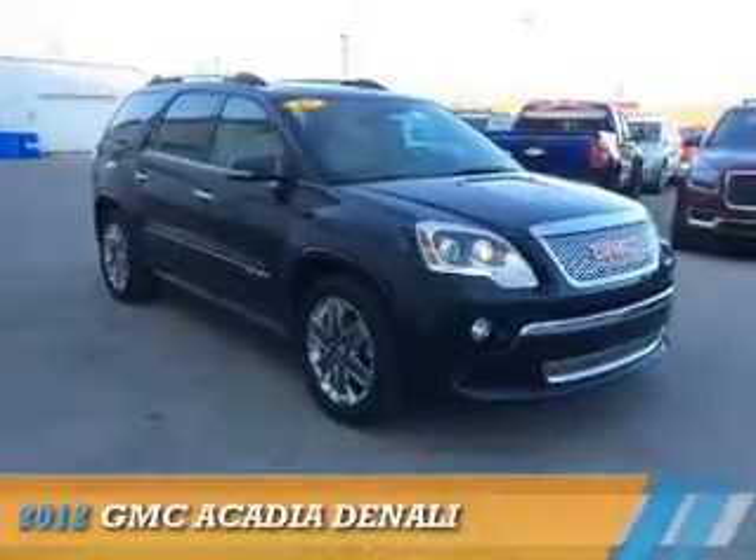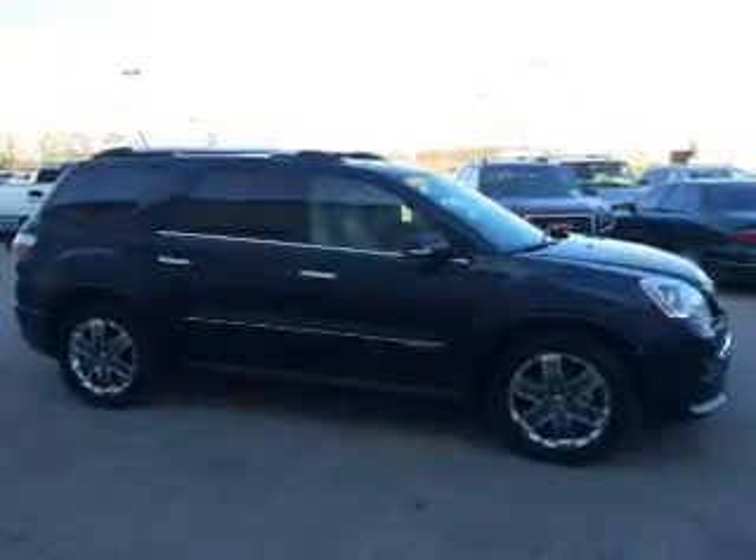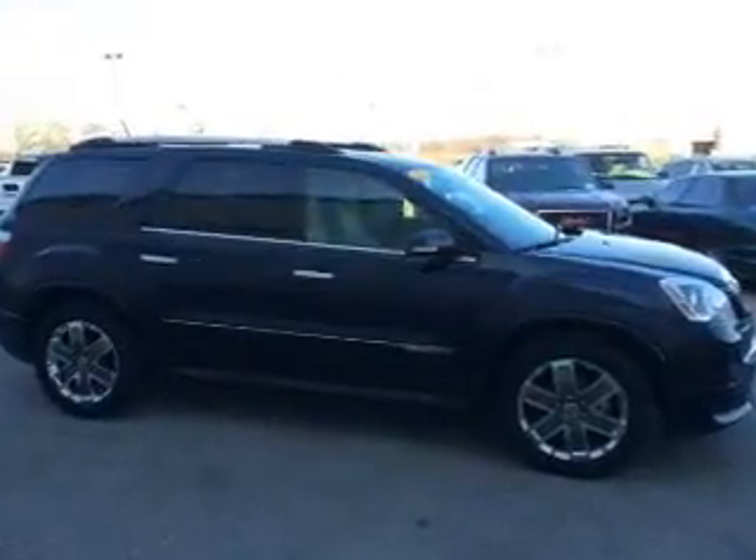Presenting the 2012 GMC Acadia. It's powered by a 3.6-liter, 6-cylinder engine and an automatic transmission.